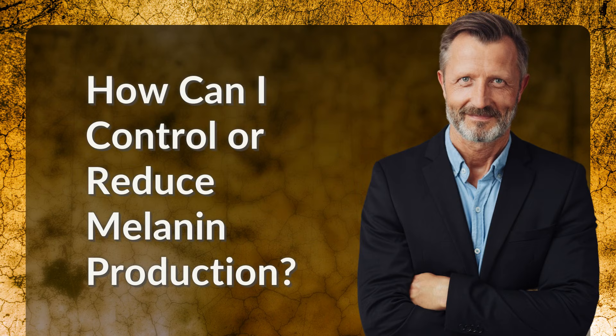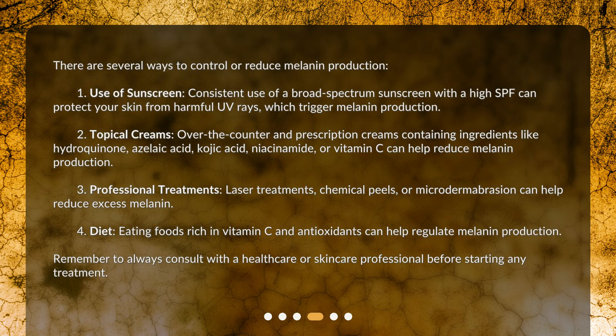How can I control or reduce melanin production? There are several ways. First, use of sunscreen. Consistent use of a broad-spectrum sunscreen with a high SPF can protect your skin from harmful UV rays, which trigger melanin production.